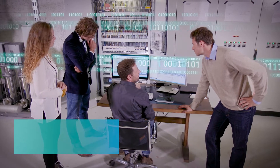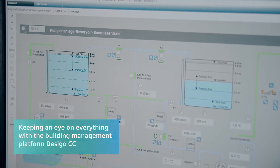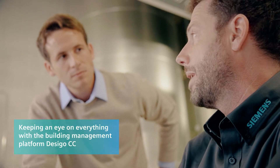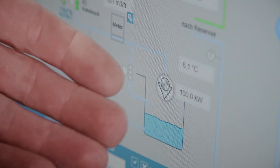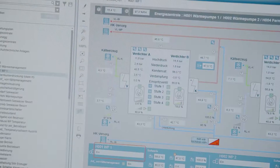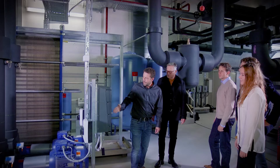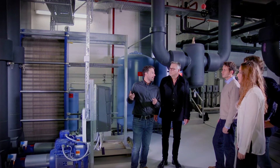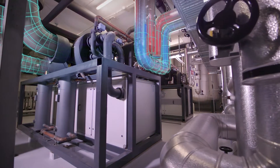The Desigo CC building management platform from Siemens captures and visualizes the data from more than 10,000 data points and ensures simple and easy-to-understand operation of all system components. The energy from the lake water is transferred to the HVAC system via two large plate heat exchangers.